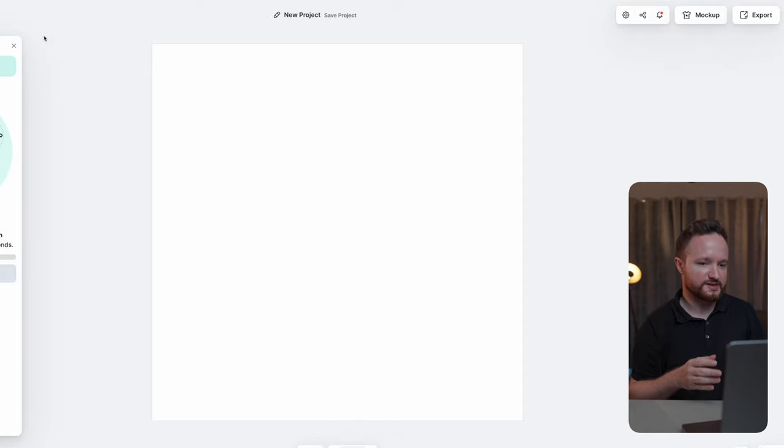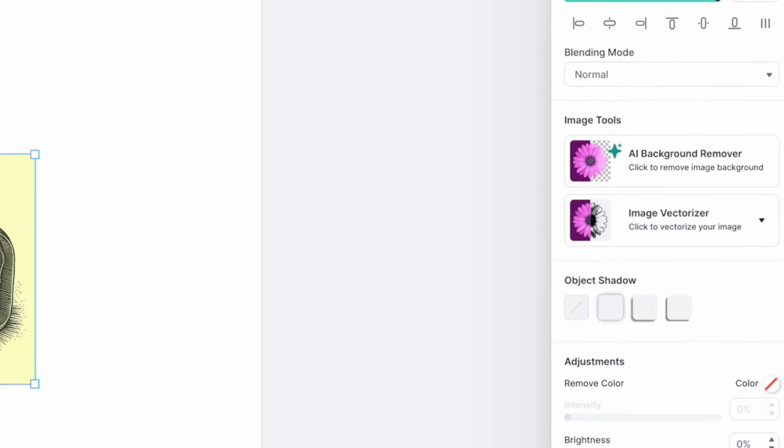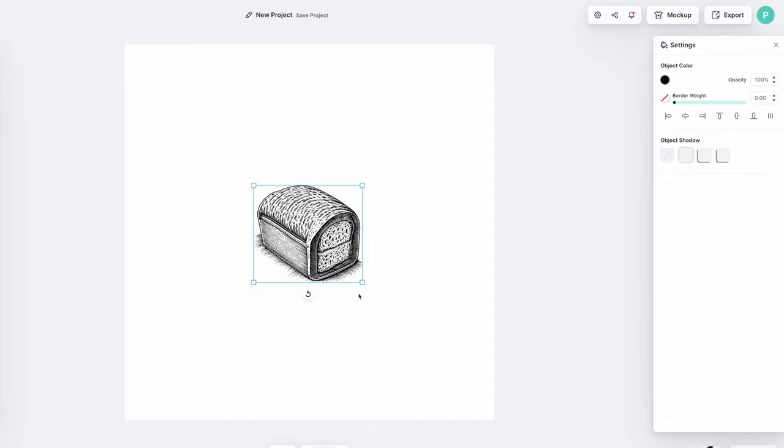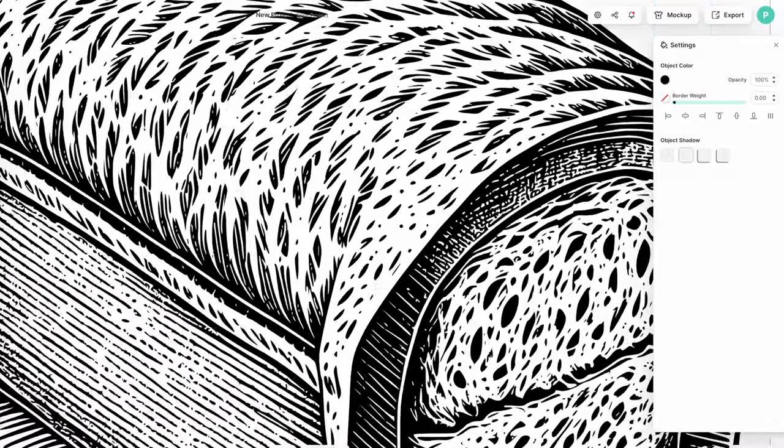Give it a couple of minutes and Kittl will generate your image. Next, we're going to remove the background around the bread with the AI Background Remover and vectorize the image with the Image Vectorizer tool. And now, whether we scale the image up or down or zoom in, the quality stays the same.